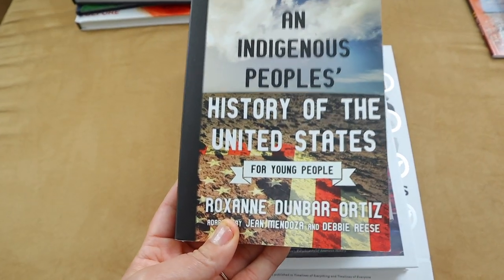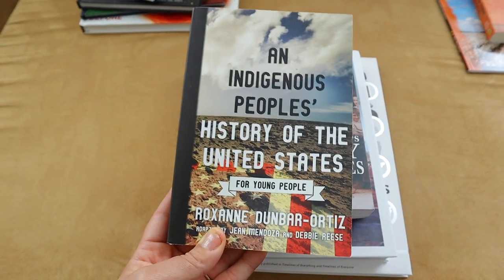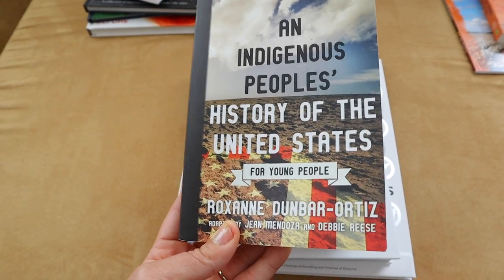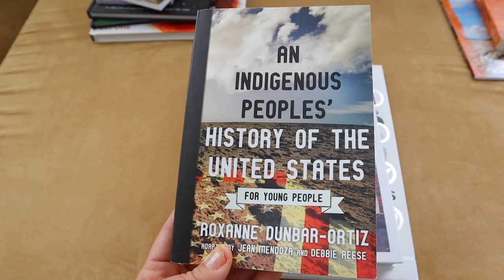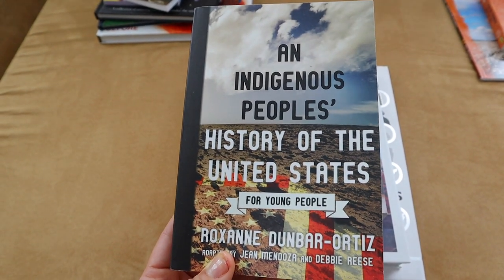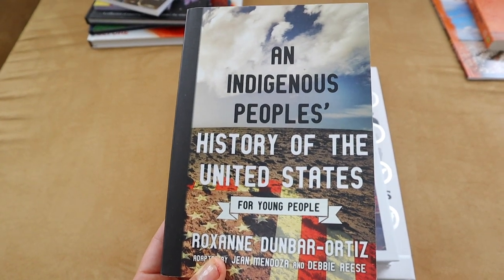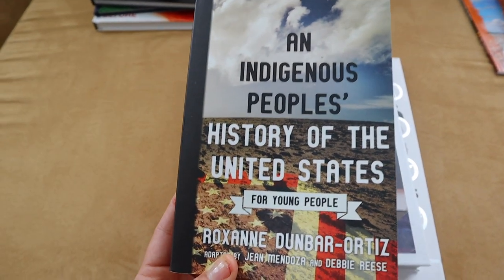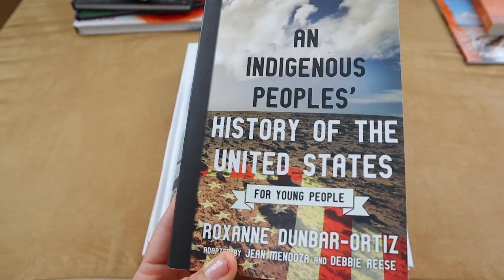This book is called An Indigenous People's History of the United States for Young People. I have read the first four chapters and it was amazing. I definitely feel like this book is a good read — probably if your kid is like in ninth or tenth grade, you can actually assign them this book as an independent reader because it is written very simply for understanding. I really enjoyed what I've read so far and I'm going to be pulling some nuggets out of this as we study early American history.